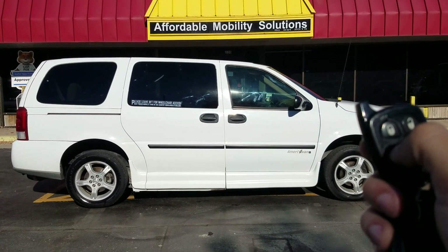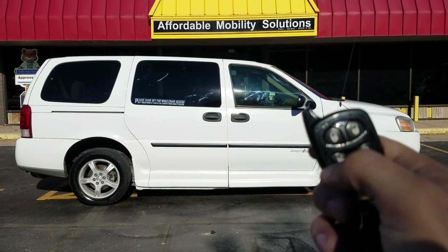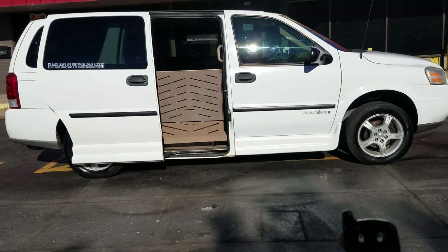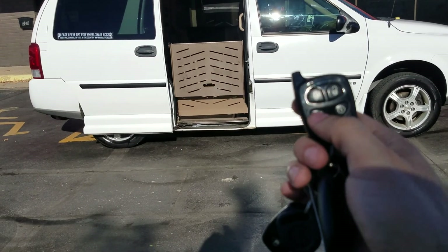Good morning, my name is Jeremiah with Affordable Mobility Solutions. Today I'm shooting a video of our 2008 Chevy Uplander side entry power ramp and door.